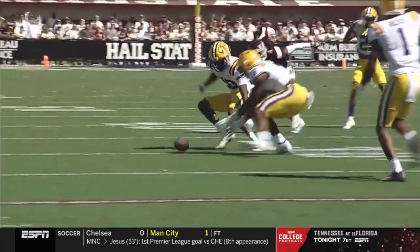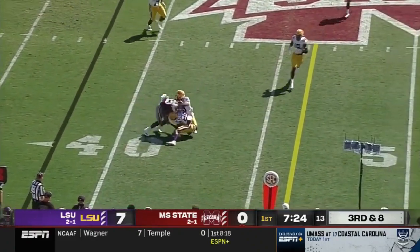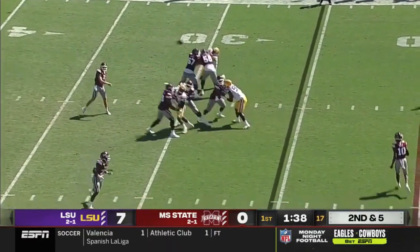Rodgers again forced to swing one out in the flat. Dylan Johnson's got it, and here comes the LSU defense to rally to the ball. Will Rogers has hit on six in a row, looking for seven straight.